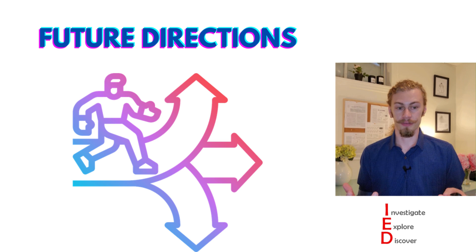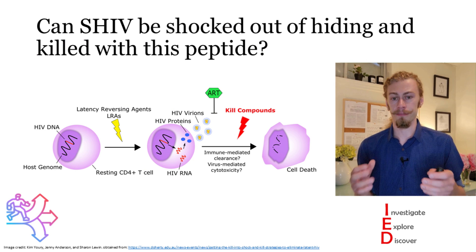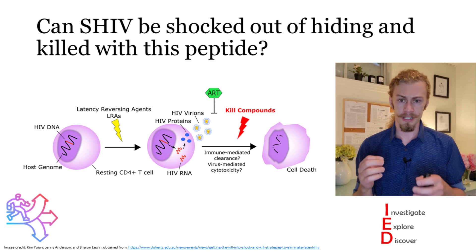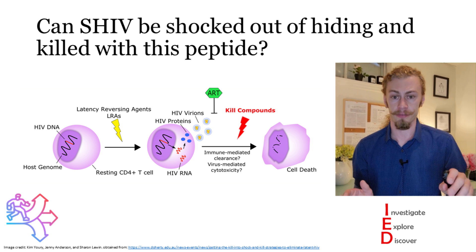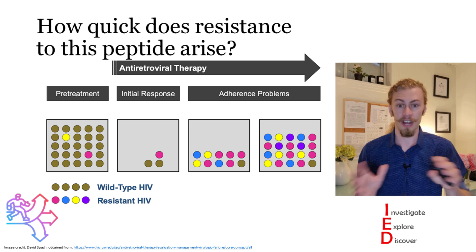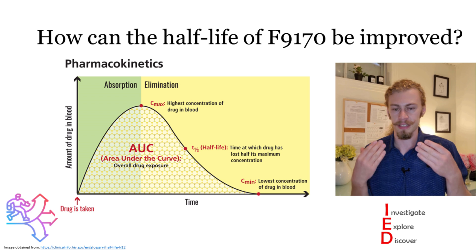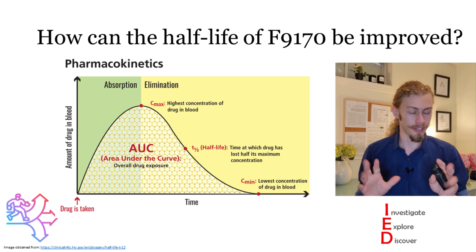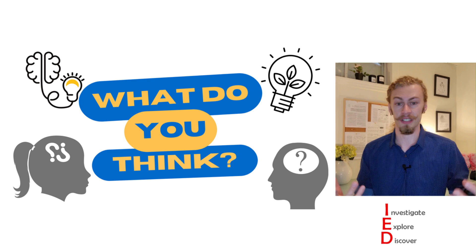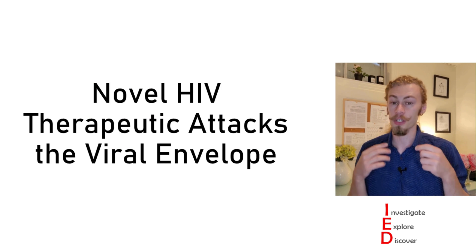All science is basically a stepping stone for new knowledge, driven by questions. Some questions that arise from this work: Can SHIV be shocked out of hiding and killed with this peptide — is there potential to clear HIV infections and cure them? How quickly does resistance arise, given HIV has one of the highest mutation rates of any biological entity? And how can the half-life of F9-170 be improved, since as a treatment it would currently require multiple injections per day? What questions did this spark for you?